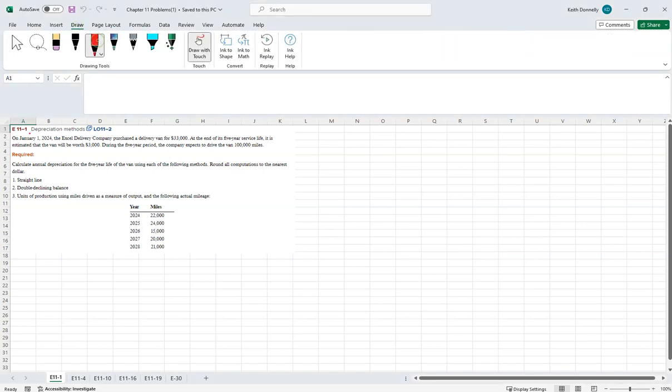They're giving us some information. On January 1st, a company purchased a van for $33,000. At the end of its five-year service life, it is estimated to be worth $3,000 — that's the residual value. They expect the van will last 100,000 miles. So we've got a useful life of five years, cost of $33,000, residual value of $3,000, and an alternative life based on miles. They want us to figure out depreciation using straight line, double declining balance, and units of production, along with the actual mileage.